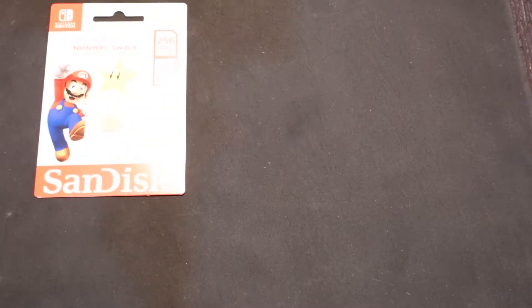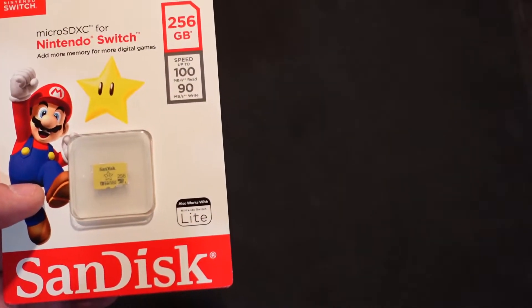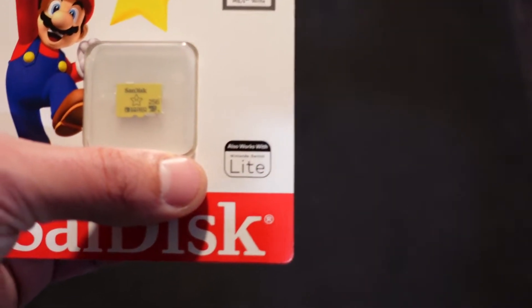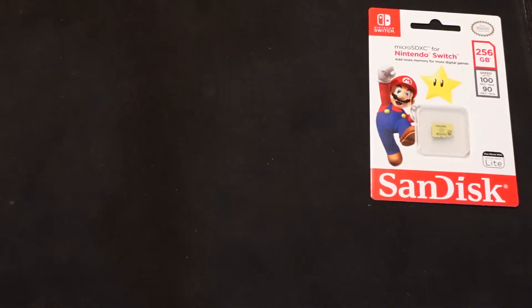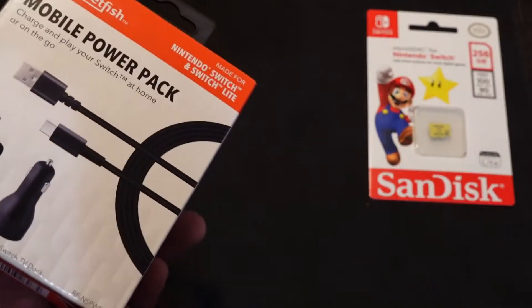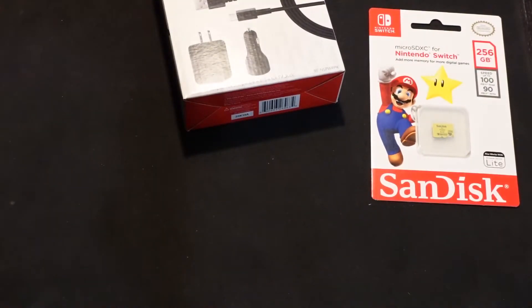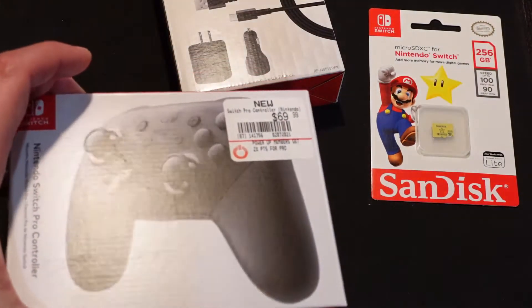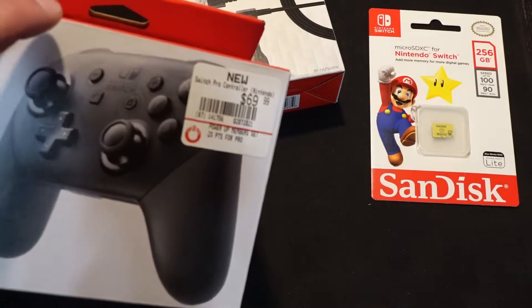Got a memory card — I grabbed the 256 gigabyte SanDisk card that is rated with the UHS high-speed thing, something recommended for Switch. So this should be enough space to get started. Picked up an extra AC adapter slash mobile charging thing so I can have a car charger as well as a charger to play in handheld mode whenever I'm in bed. Picked up a pro controller just because for things like Splatoon and other games, the motion sense is good and it has really good build quality — a few friends recommended it as well.